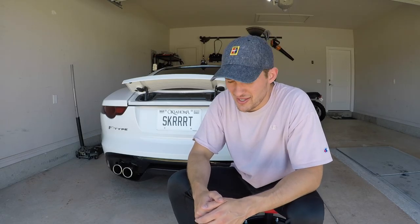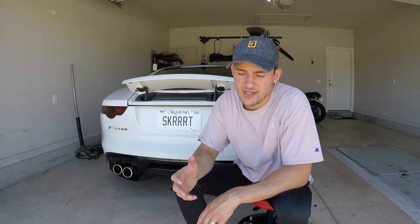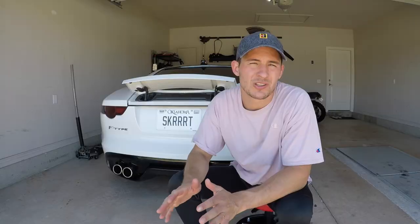Spoiler alert — number eight on the list is the spoiler. I always assumed before I bought the car that the spoiler would be under your control, that you can decide when it's up or when it's down, but it doesn't really work like that.